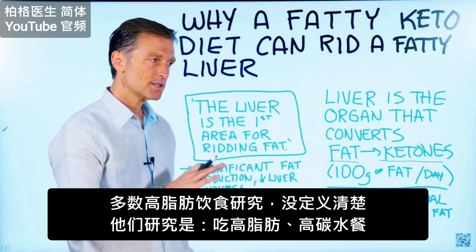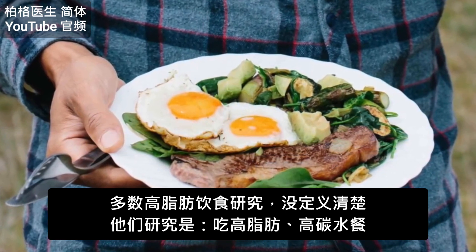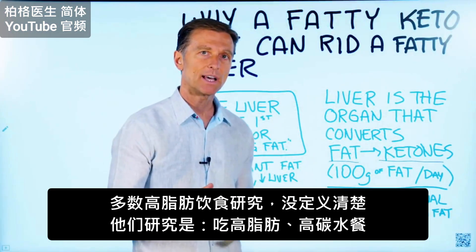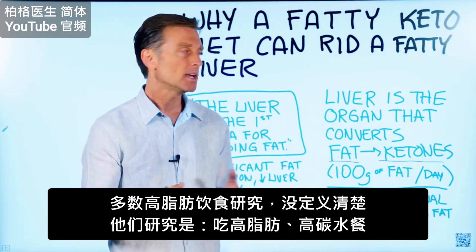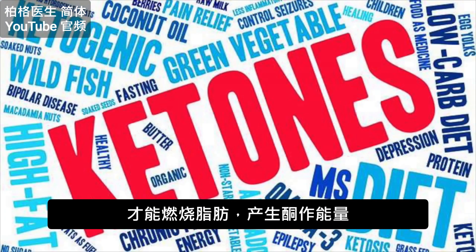A lot of times when you see research on a high-fat diet, which has no strict definition, those studies are actually doing high-fat, high-carb diets. So you must reduce the carbs to get the person to burn ketones.